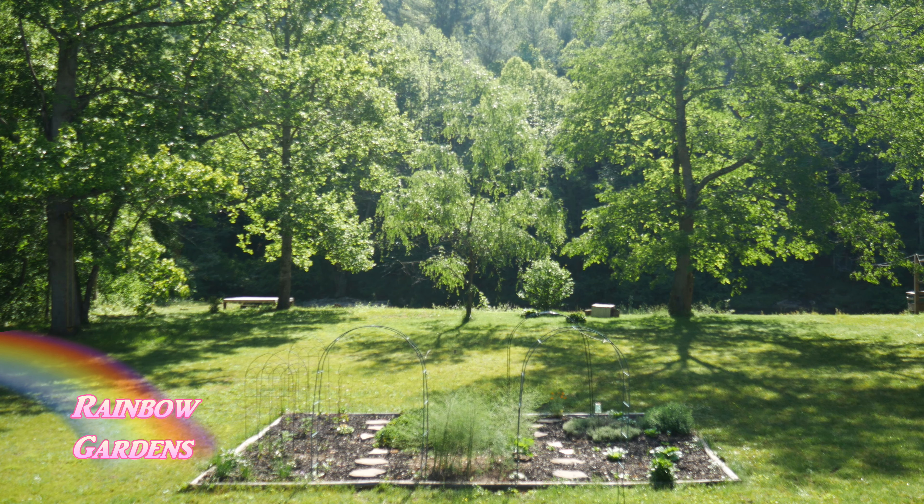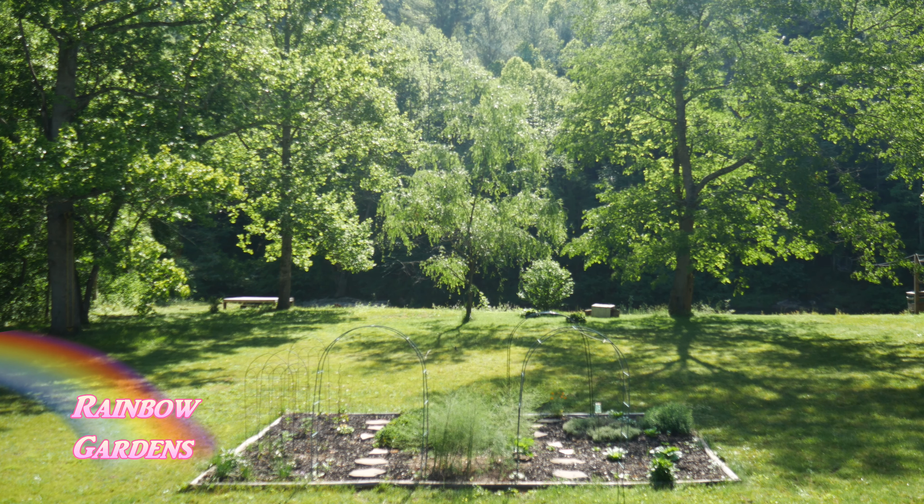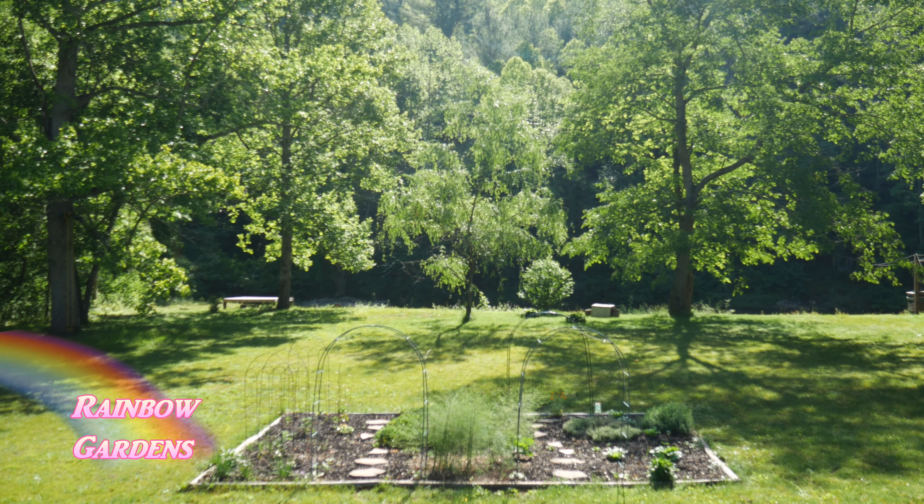It is a beautiful morning, I'm at the river garden, it's May 20th, it's around 10 a.m. and it's about 70 degrees already, so it's been pretty warm. I haven't been here in a couple of weeks so I want to show you what's growing and let's go ahead and head down here.